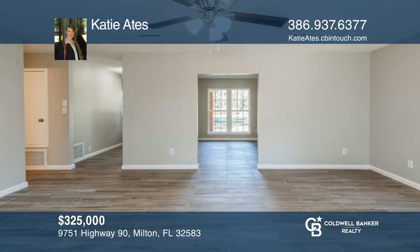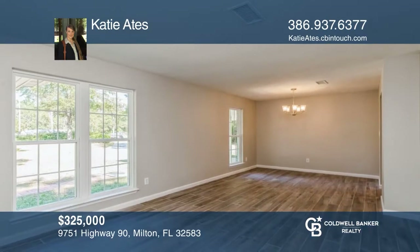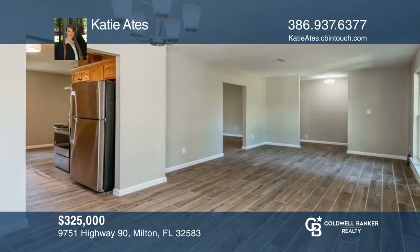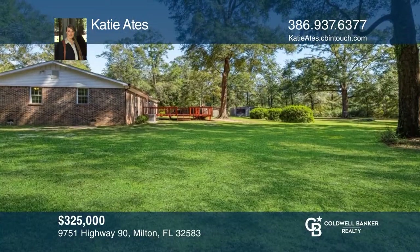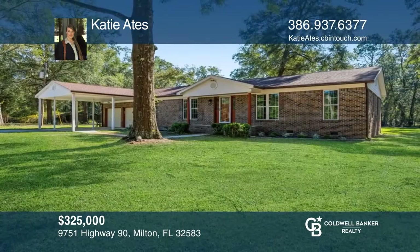Welcome home to this well-maintained, beautifully updated, three-bedroom, two-bath ranch. As you enter the home, you'll find a sitting room and formal dining room. Past this, you'll see the kitchen, breakfast room, and living room. The 400-square-foot deck begs for entertaining. The spacious yard offers storage buildings. Hear all the details when you tour with Katie Eights.